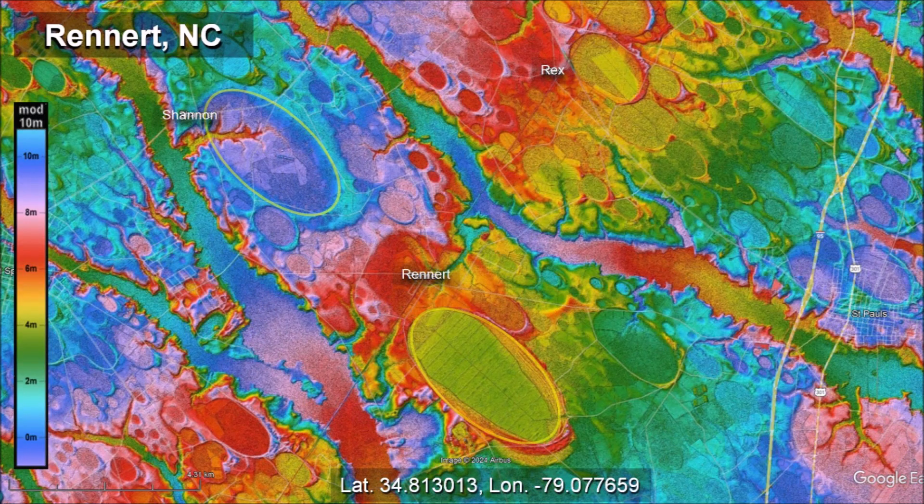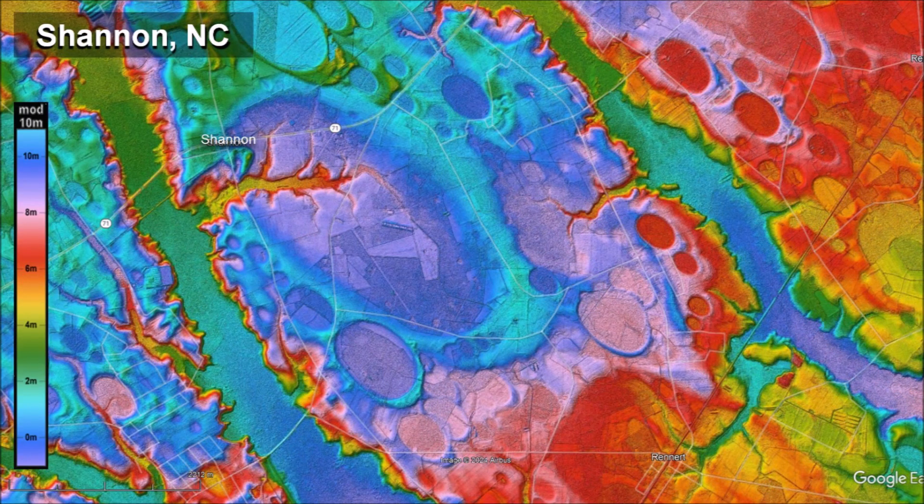This LiDAR image centered in Renard, North Carolina shows two large Carolina bays. The bay by Shannon, North Carolina has a large drainage channel across its west rim and the rim is not as sharply defined as the rims of the surrounding bays. This is probably because the ground was a wet or swampy area at the time that the bay was created. The ice boulder impact splashed mud and created a broad, diffuse rim around the cavity. However, the smaller basins that overlay the diffuse rim have sharp, well-defined margins.